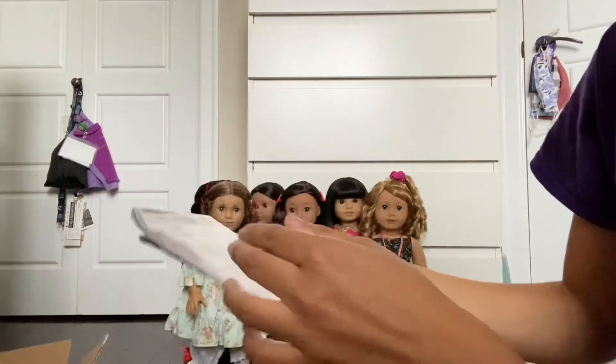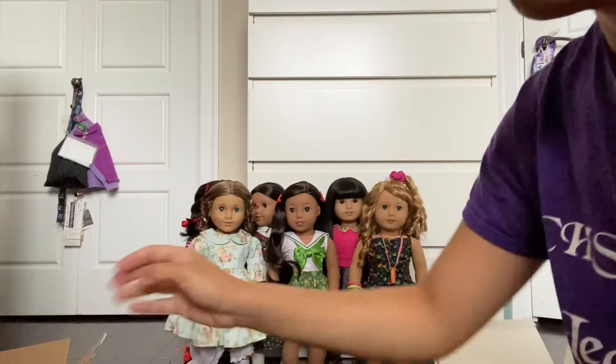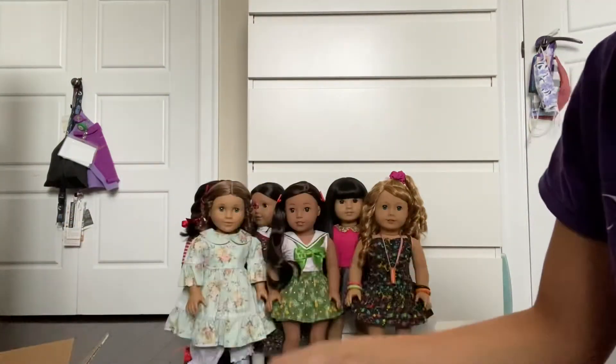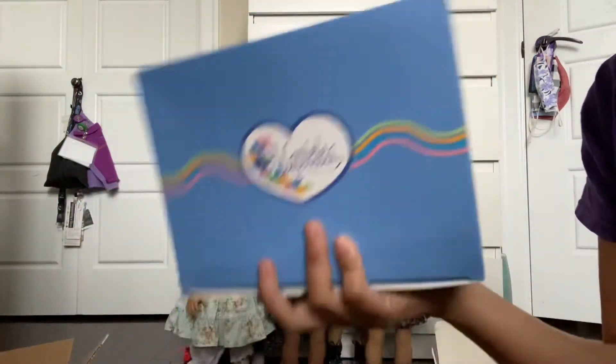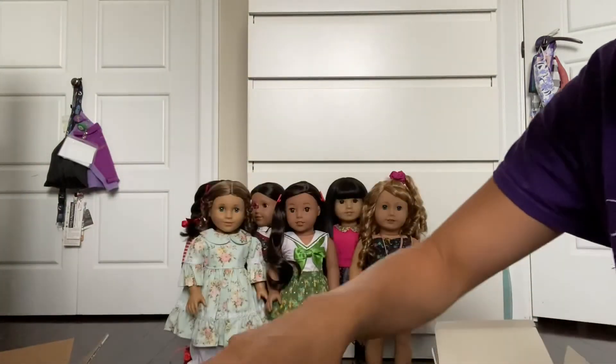And then it comes with these journal pages. And then just like the last package, there's another catalog here. And the last outfit that I ended up getting was the campus collection outfit, and this one was from Jenna's collection.